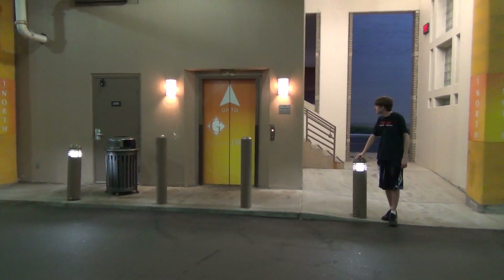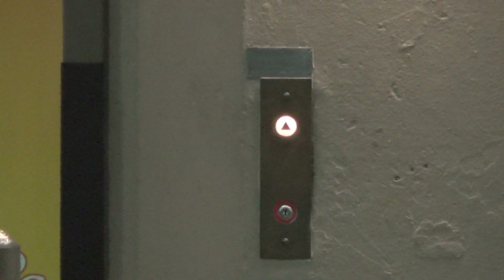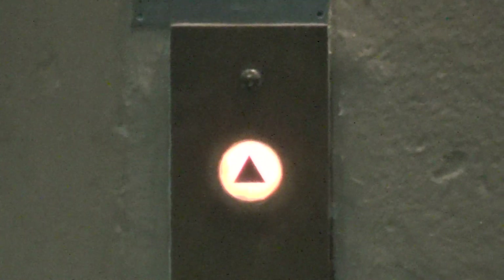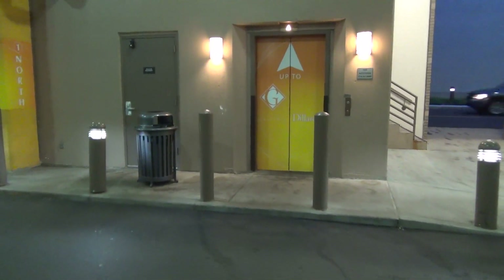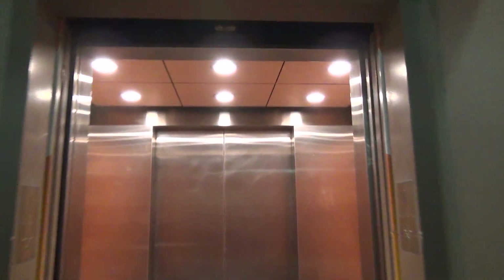We're at the North Parking Garage at the St. Louis Galleria. Westinghouse LSRT. There she is. Oh, so graceful. Here's your Westie proof.